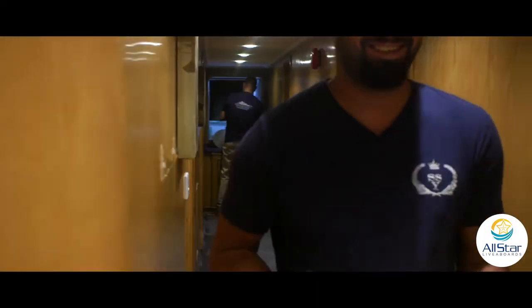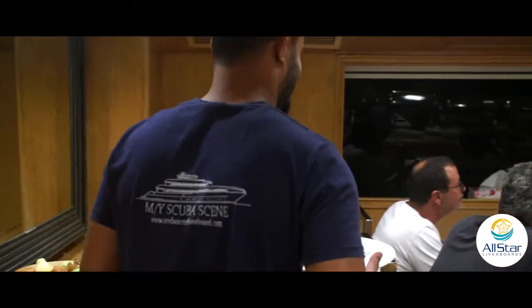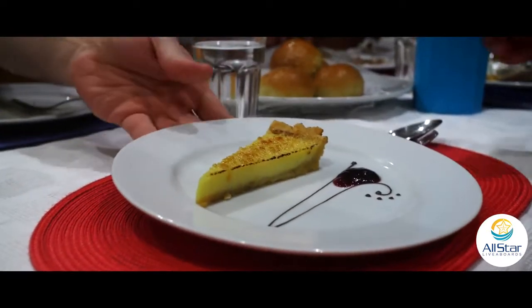The cooks in the kitchen and the pastry chef on board are phenomenal. When I tell you that I didn't think the food could get any better after our coursed meal, then you got to dessert and your mind is blown all over again.